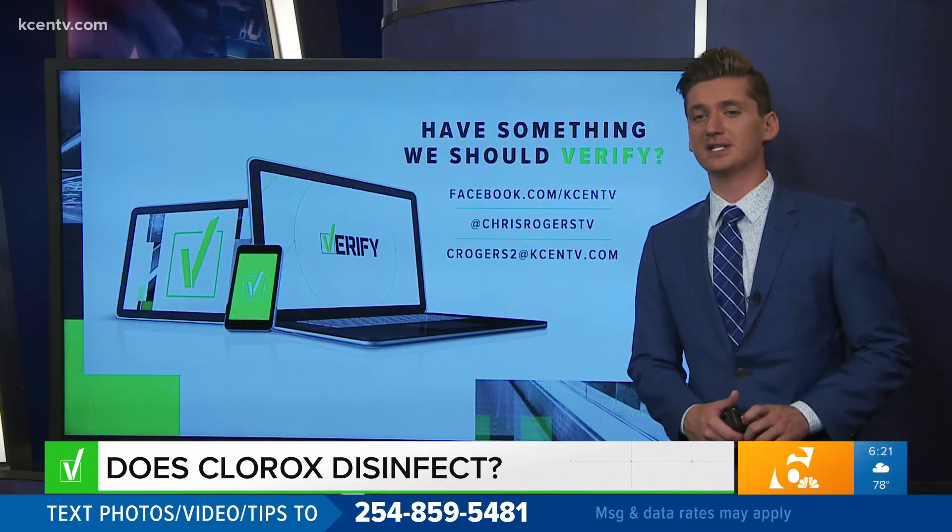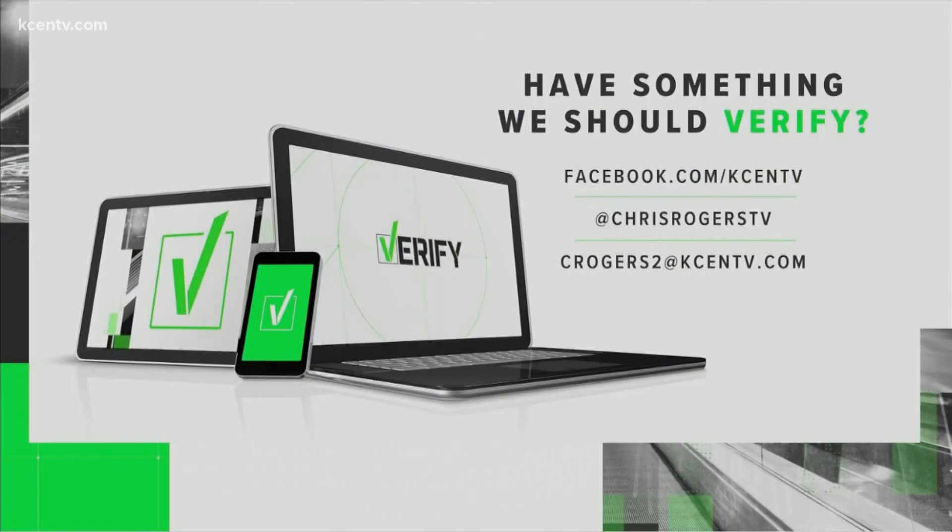I'm on Facebook and Twitter. You can send me an email at crogers2@kcentv.com. Remember, we work with the facts and only the facts. I'm sure someone will say that I'm working for Clorox or something, but that's just not the case. I'm working for the truth.